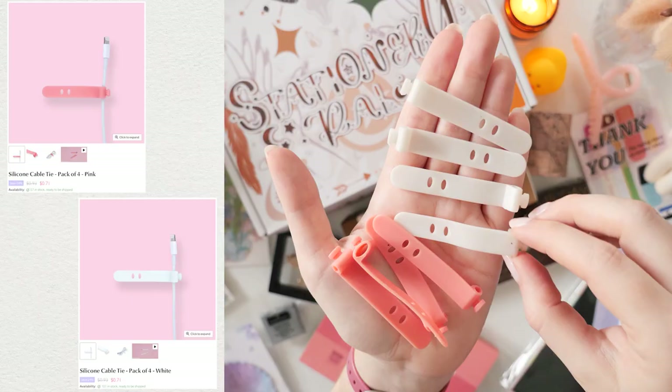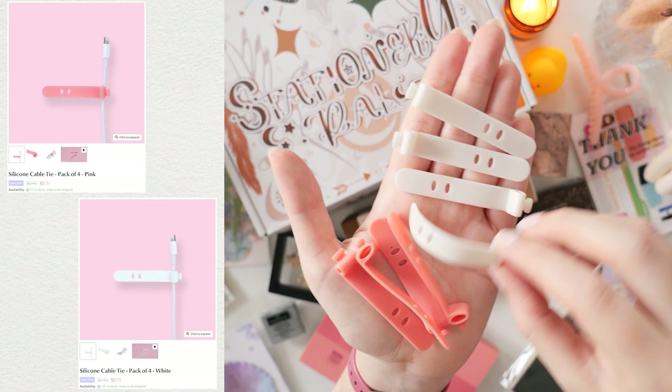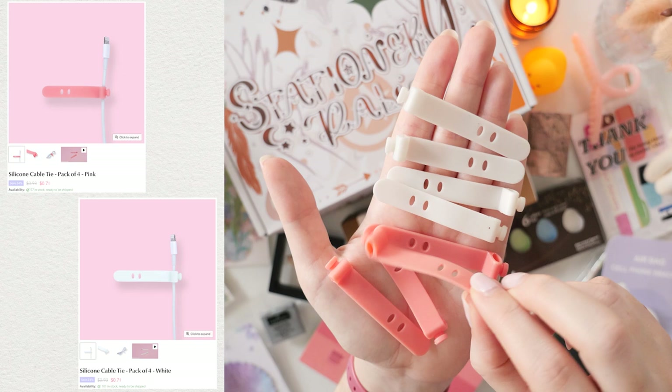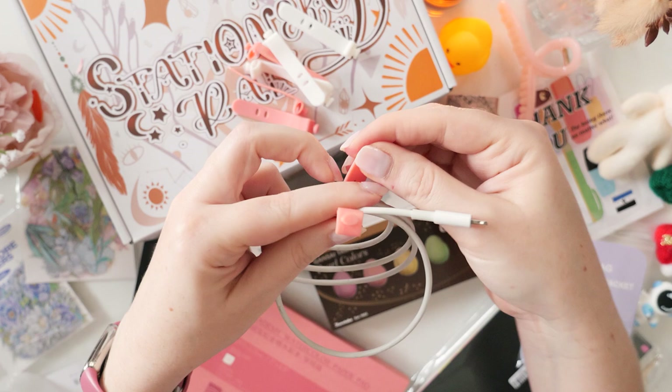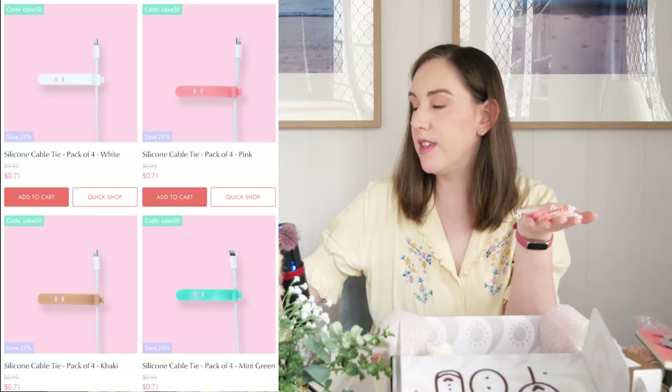These are cable ties — handy to have where you do homework, study, or work because who doesn't have cables to wrangle. This is actually two packets that I just mixed together for convenience — I got them in white and pink. They're silicone so they're stretchy and strong; you just wrap the tie around whatever cable and press the little knobby bit through the hole and it will stay wrapped. My cat loves chasing these — they're like his favorite toy. They come in a pack of four for 71 cents. They also come in khaki and mint green. I'm very excited to start using these because I have so many cables in my life and they drive me crazy.